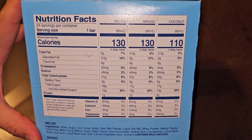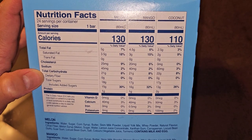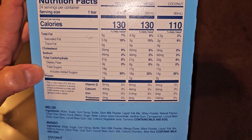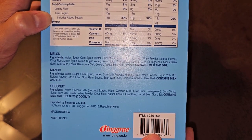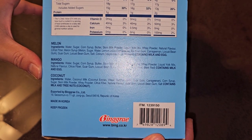The coconut one: total fat 2.5 grams, 3%. Saturated fat: 2 grams, 9%. Cholesterol: none. Sodium: 60 milligrams, 3%. Carbs: 22 grams, 8%. Sugars: 17 grams, which includes 13 grams of added sugars, 26%. Calcium: 50 milligrams, 3%, and potassium: 100 milligrams, 2%. Made with water, coconut milk, coconut extract, water, xanthan gum, guar gum, carrageenan, corn syrup, sugar, skim milk powder, whey powder, citrus fiber, natural flavor, guar gum, locust bean gum, and salt. Contains milk and tree nuts, which is coconut. Distributed by that company in Seoul, made in Korea. Keep frozen, obviously.